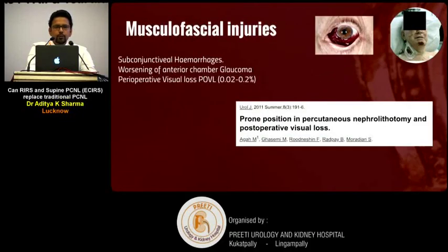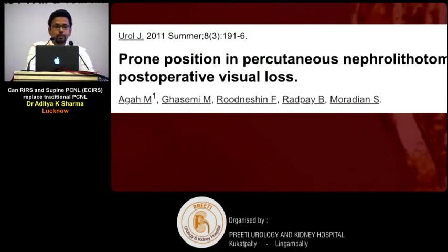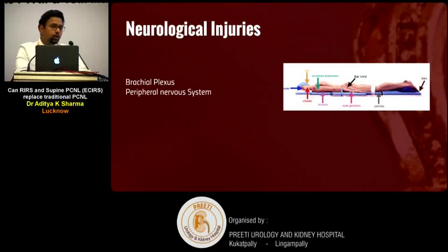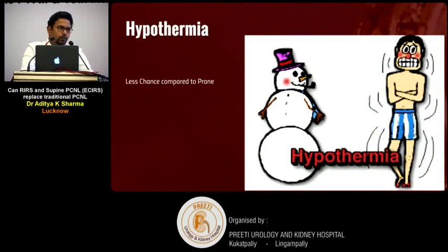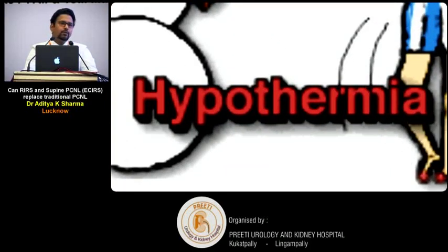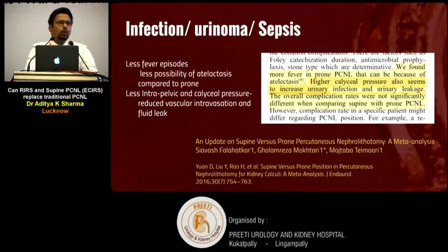From the patient's point of view, the supine position results in fewer musculofascial injuries, less subconjunctival haemorrhage, and avoidance of perioperative visual loss associated with prolonged prone positioning. There is lesser neurological injury from pressure points, and lesser hypothermia from saline exposure during prone surgery. Studies show that bleeding is less in supine PCNL due to gravity-dependent drainage, lower intra-pelvic pressure, and consequently lower chances of infection, urinoma, and sepsis.